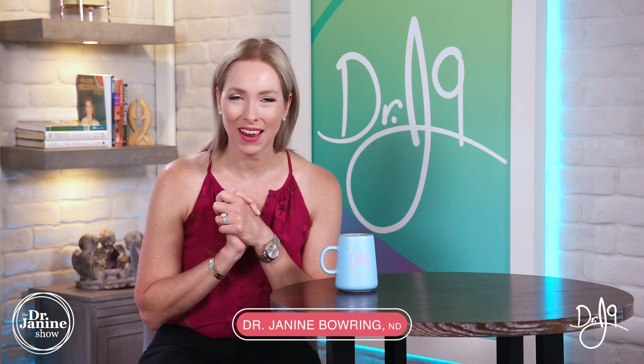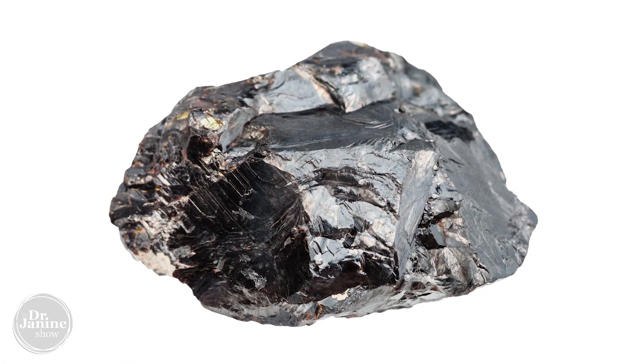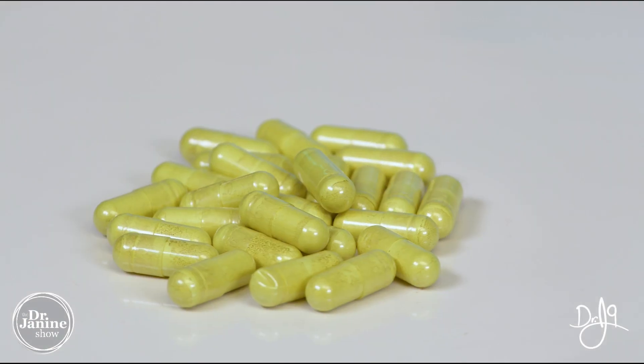Welcome, I'm Dr. Janine Bowery, naturopathic doctor, and today I'm talking about different types of zinc and the best type of zinc supplement to take.